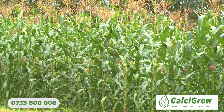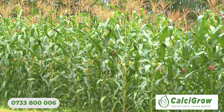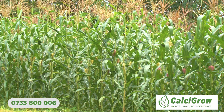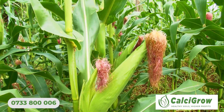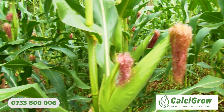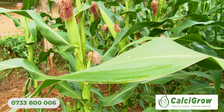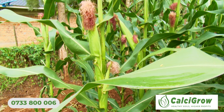Soil health is very important for our crops. Year in, year out, we are mining our soils of nutrients but not replenishing them. When the pH is efficient, other nutrients available in the soil — like phosphorus, which is otherwise fixed — become available for the plant to utilize when you apply lime.